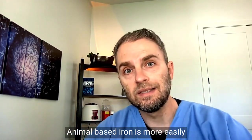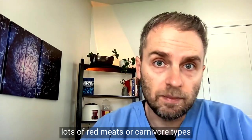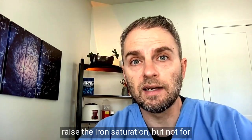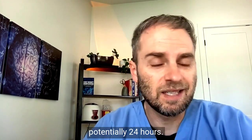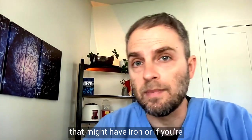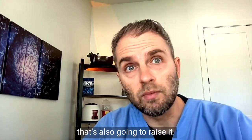Animal-based iron is more easily absorbed into the body, so eating a diet high in iron — like lots of red meats or carnivore-type diets — can easily raise iron saturation, though more for the short term, think maybe eight to twenty-four hours. Consuming iron in the form of a supplement, like a multivitamin that contains iron or an actual iron supplement, is also going to raise it.